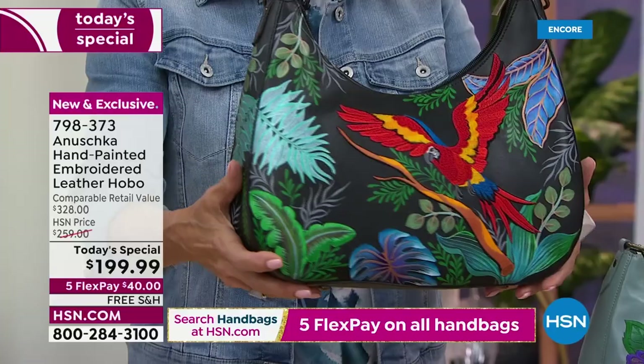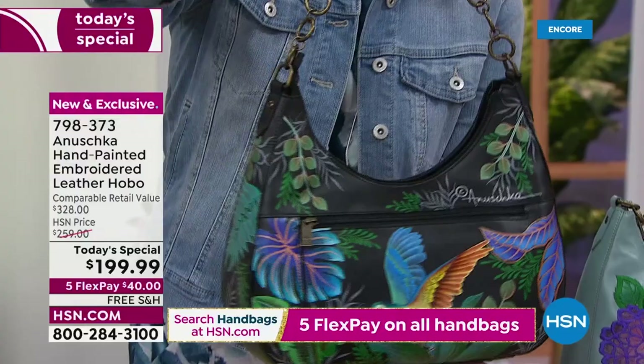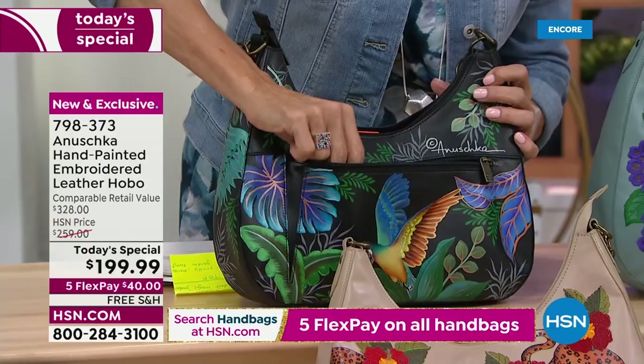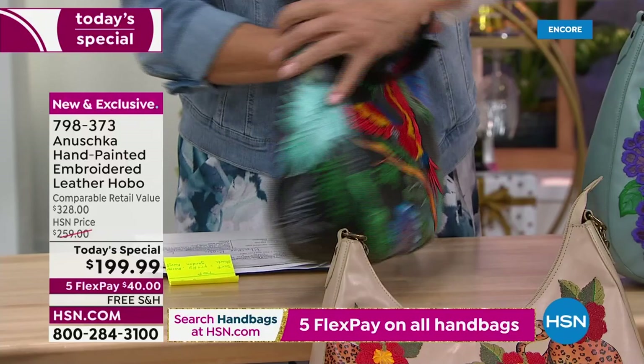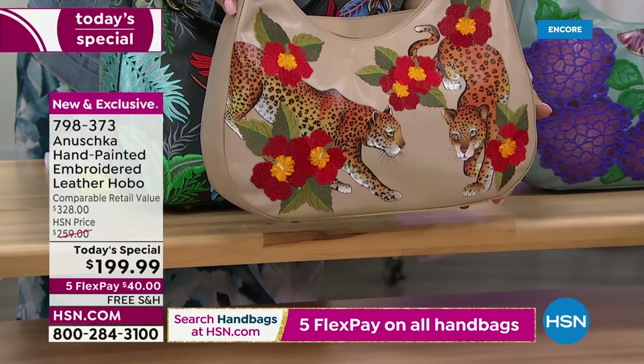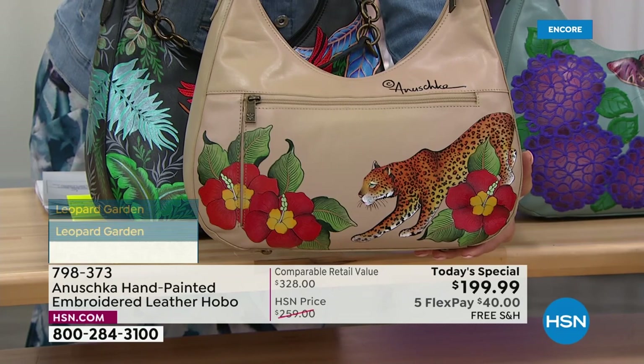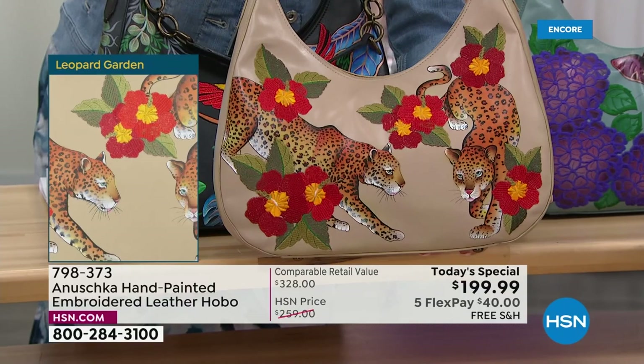The bags come with not one but two straps — one with beautiful hardware, and a separate strap that makes it even longer. On the backside, there's an outside zip so you can access things quickly. Down below is the second most popular: Leopard Garden, on a beautiful almond background — perfect for summer and into the winter seasons, as it pops against browns, tans, and grays.